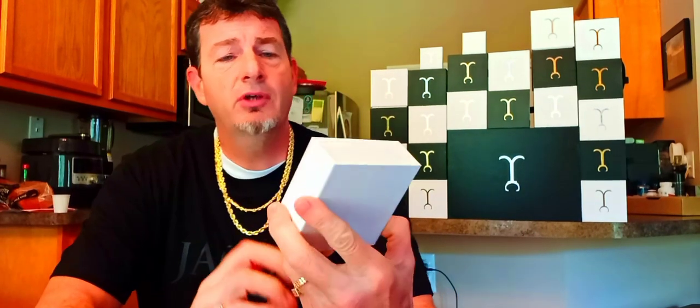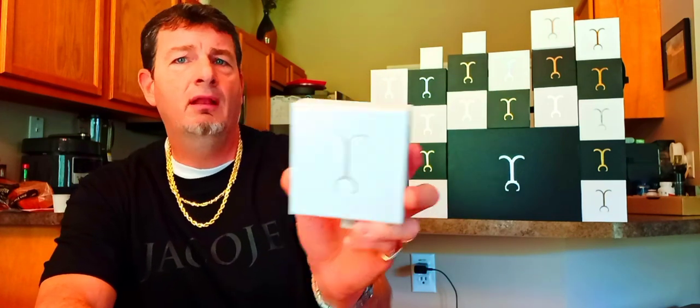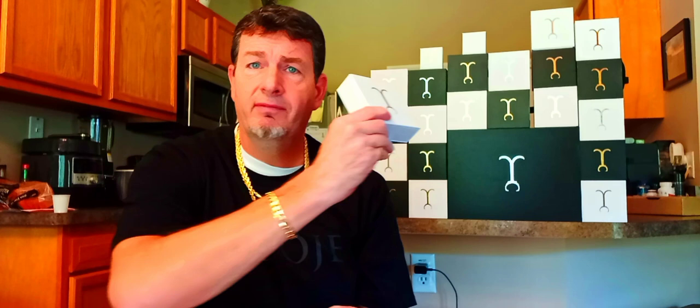So obviously by the title of the video you already know that. It looks like the rose gold emblem on the white box. I'll add that to the box collection I've got growing here.